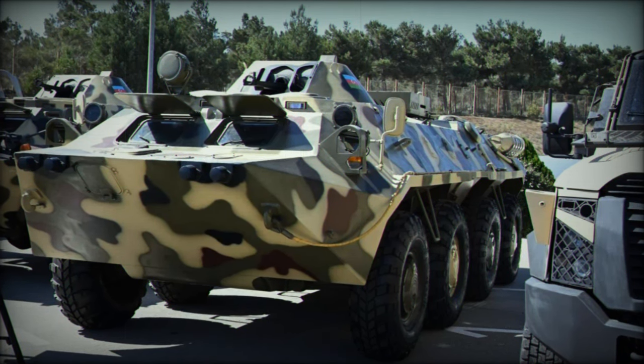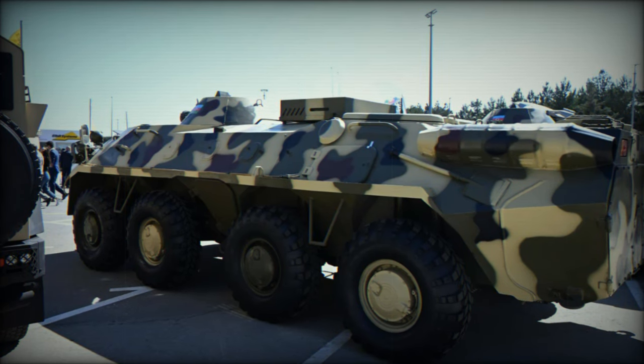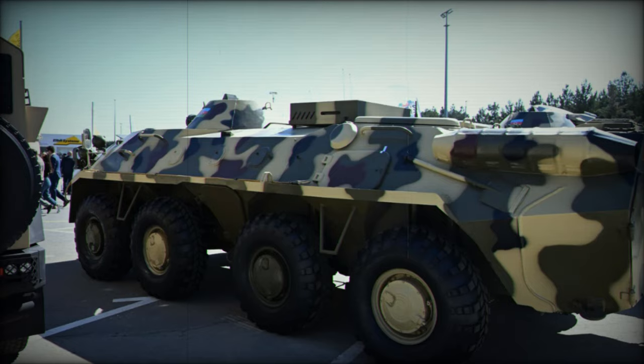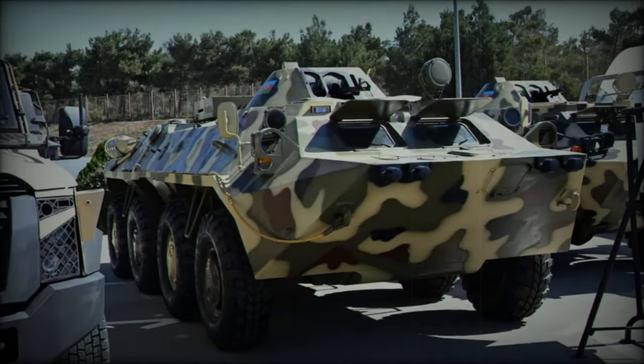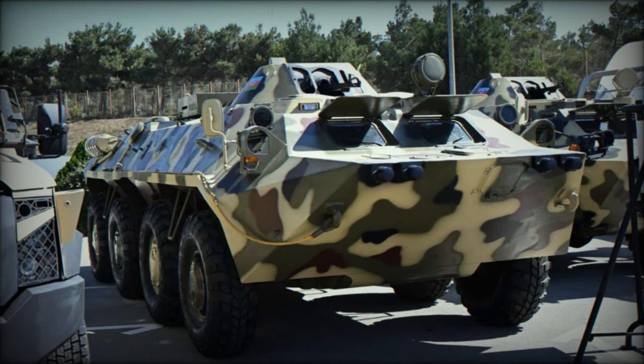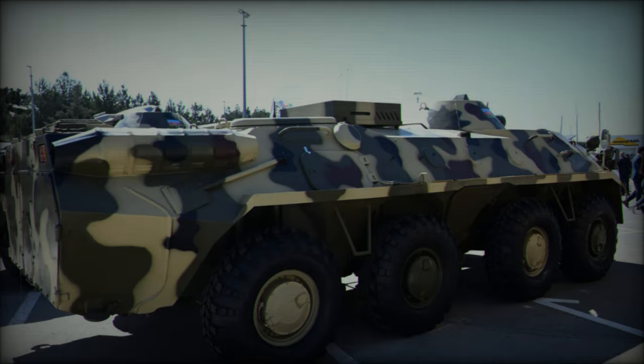With a total mass of 12,000 kilograms, it accommodates a crew of 10 personnel, making it suitable for various military operations. The vehicle measures 7,535 millimeters in length, 2,800 millimeters in width, and 2,320 millimeters in height, ensuring ample space for both crew and equipment.